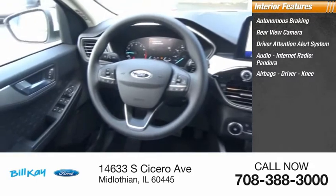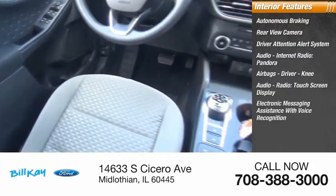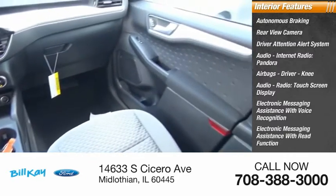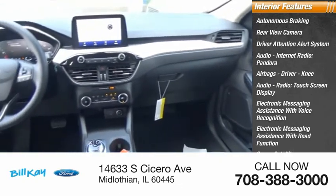Airbags including driver and knee airbags, audio radio with touch screen display, electronic messaging assistance with voice recognition, electronic messaging assistance with read function, sync, satellite communications, and catalyst fuel filler system.